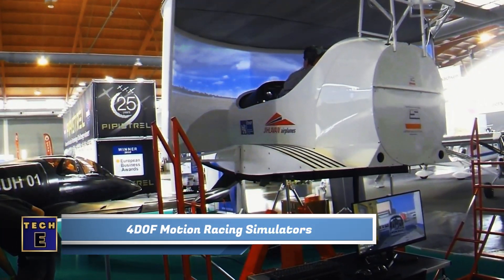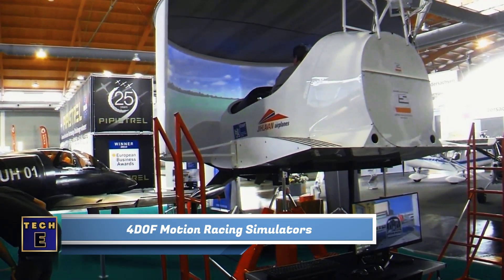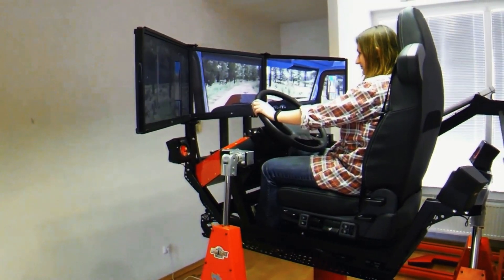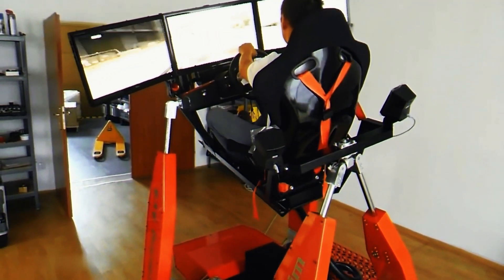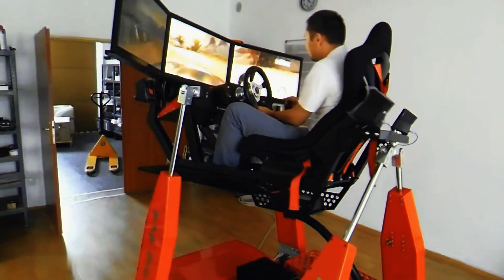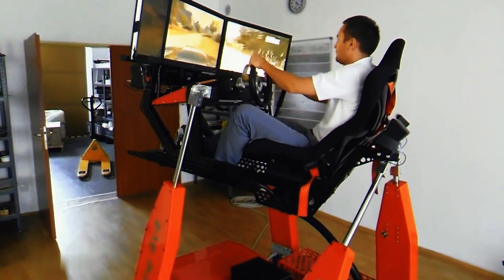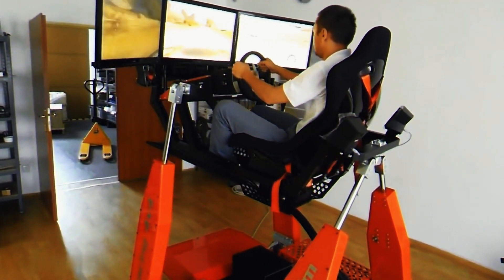4DOF Motion Racing Simulators. Do you think having just a wheel and pedals is enough for the best racing experience? Check this out! This amazing device brings the excitement of racetracks and highways right into your bedroom. It's a super realistic simulator that uses a moving platform, so you'll feel every sharp turn or slide.